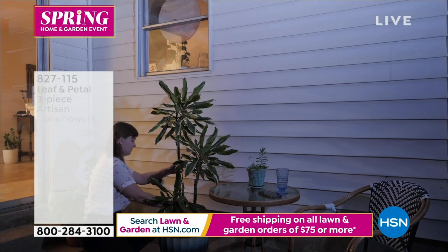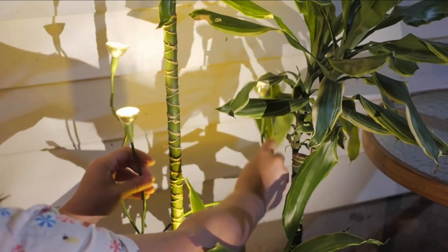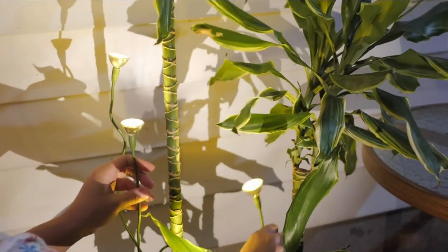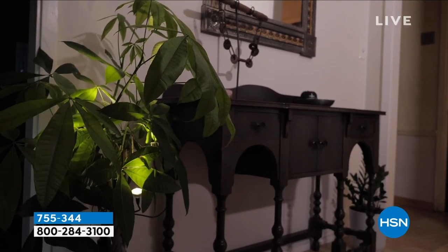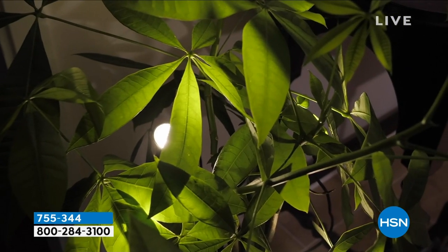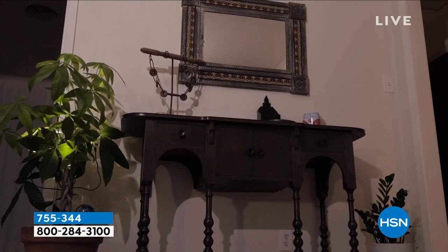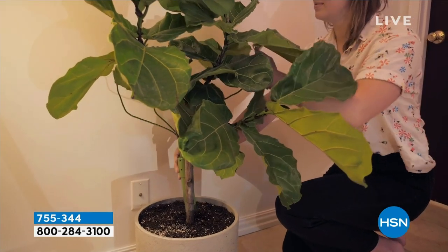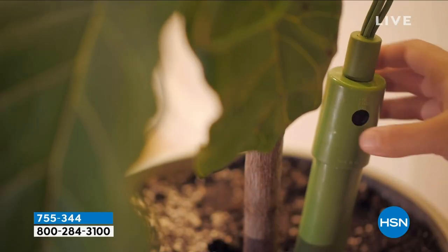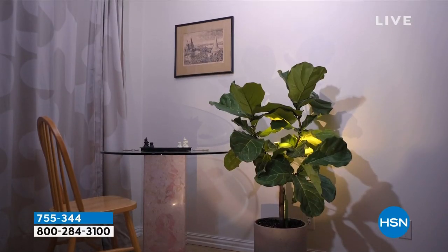We also have plant lights — Omega Bright Gardens branch lights. You can put them absolutely anywhere. They have a four-hour timer, you can choose brown or green, and they take just two C-size batteries with approximately 300 hours of operation. Item number 755344.